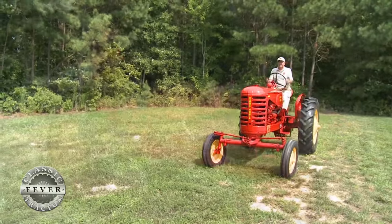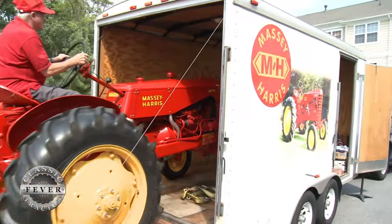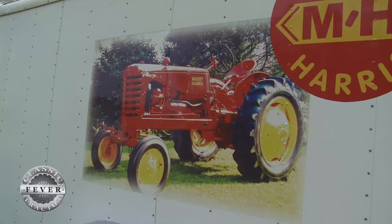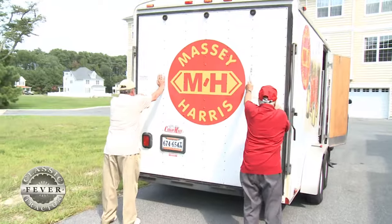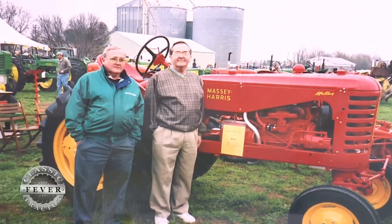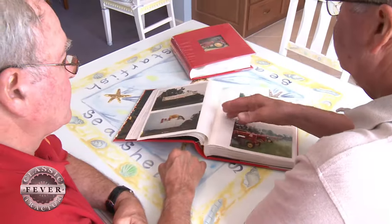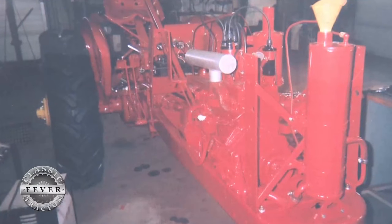No more field work for this magnificent Mustang — it's been put out to pasture. It now spends the majority of its time inside a custom-designed trailer as the Everetts haul it to parades and tractor shows around the area. We have decals on the side showing both the right and left side of the tractor on each side of the trailer, and we get a lot of comments. The gentleman who did the restoration work took pictures as he went along, so we've got a real good photo album.